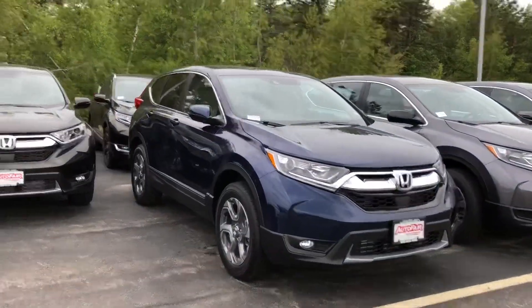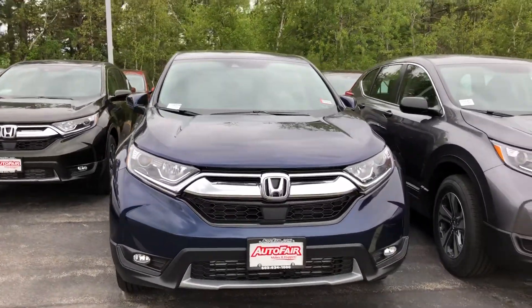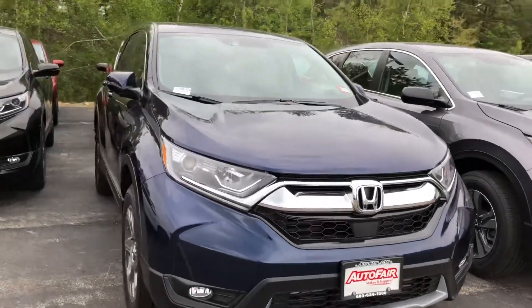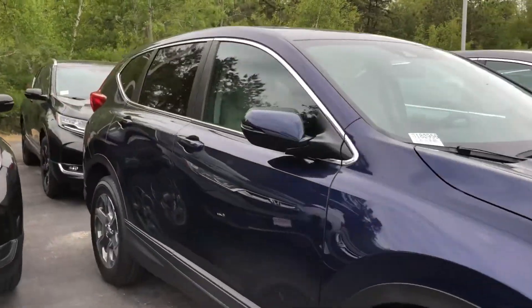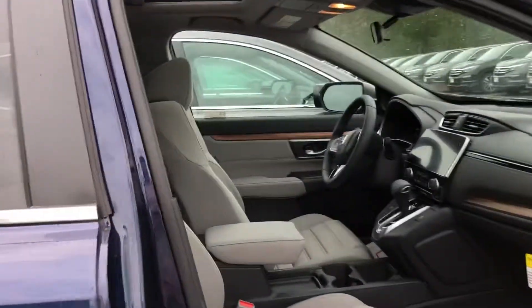Hello Chris, it's Debbie from AutoFair. This is the EX CRV that I have in mind for you. It still has remote start, still has your safety features, heated seats, but does not have the leather. This is obsidian blue with your gray interior.